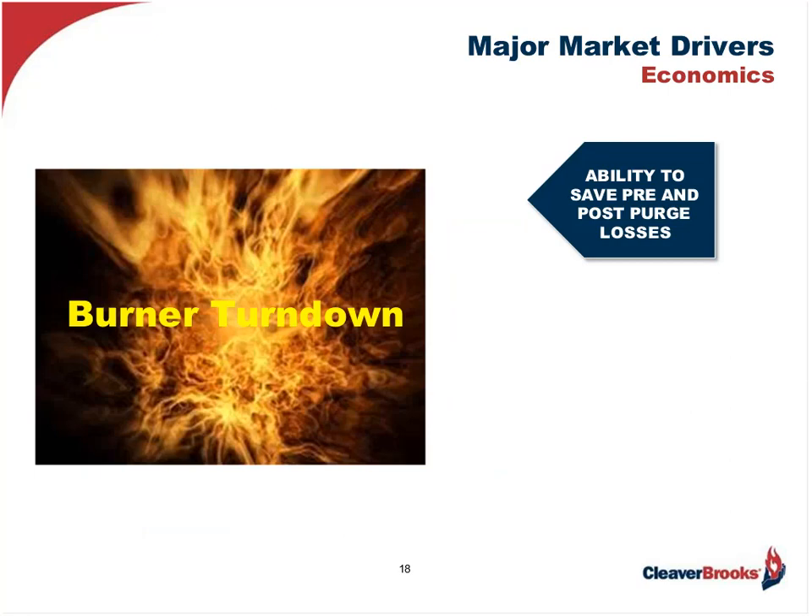The other thing we have to be aware of when evaluating an existing burner for economic reasons is its turndown capability — the ability of the burner to track the load between low and high fire without cycling off. This saves pre- and post-purge losses and puts dollars back in the user's pocket. Many burners out there today are limited to 4-to-1 turndown or less, which exacerbates the problem. Having a burner capable of higher turndown, let's say 10-to-1, would help the situation immeasurably.